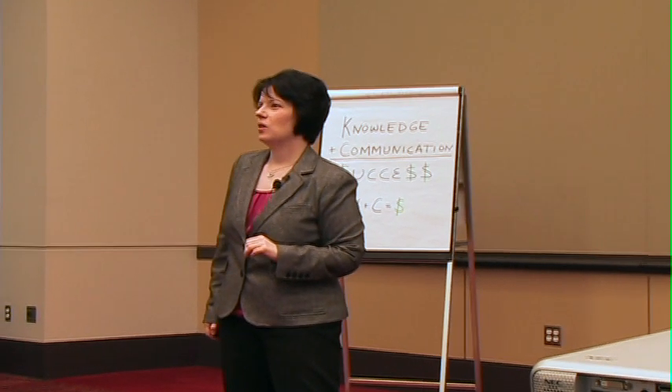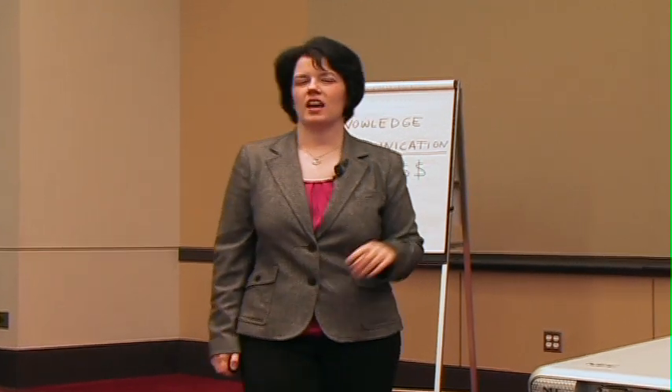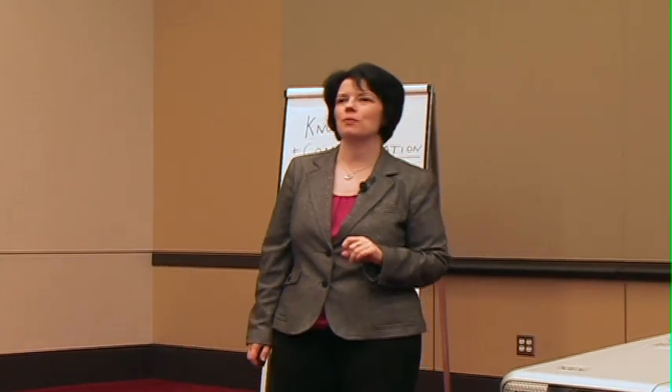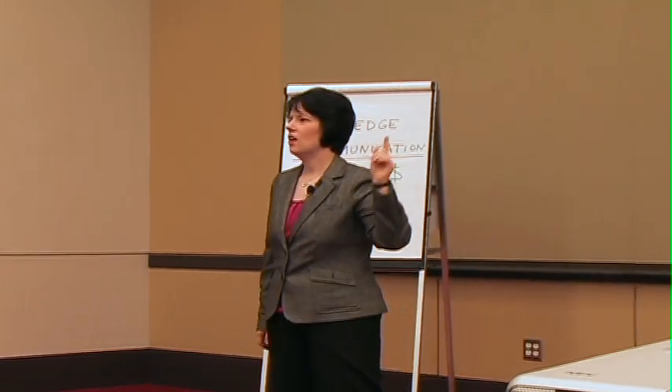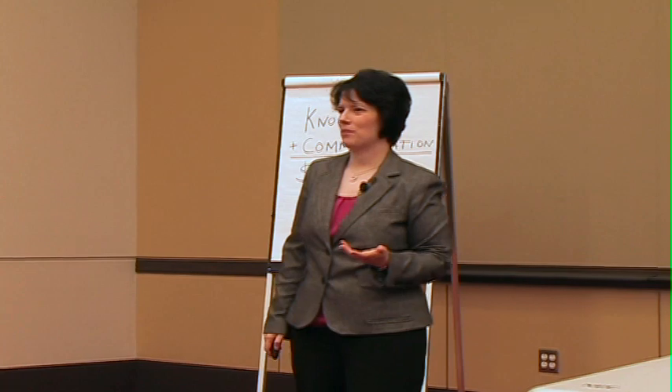The fourth thing to think about when you're putting your presentation together is the concept of nonverbal communication. When you're practicing your delivery, when you're doing your dress rehearsal, we have to think about nonverbal communications.